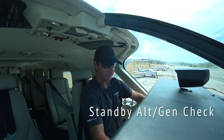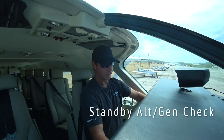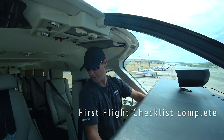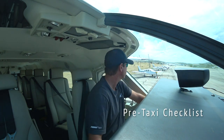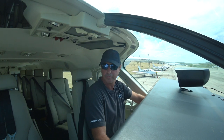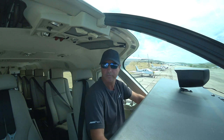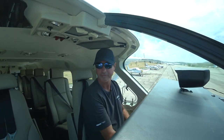Standby alternator generator checks. The DC generator is off. Alternator is off. There we go. Those are the first flight checks. Flags coming up.